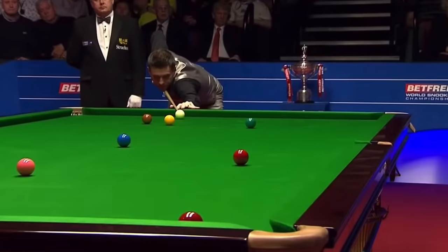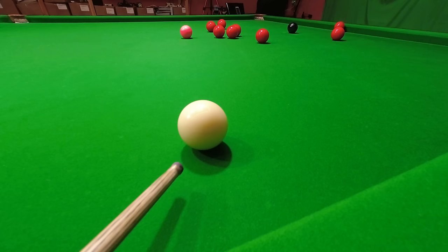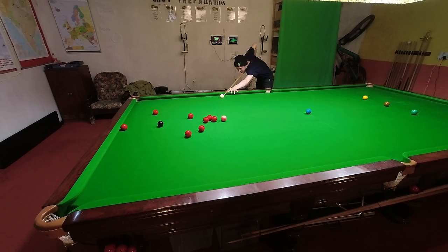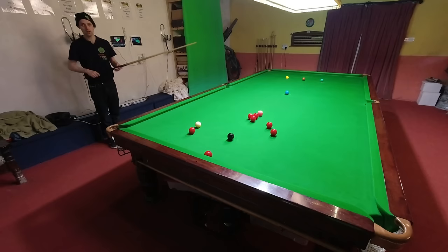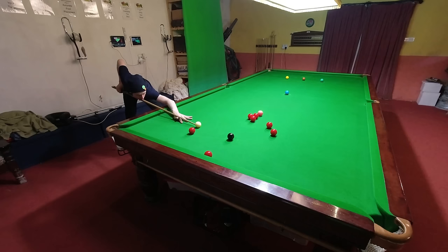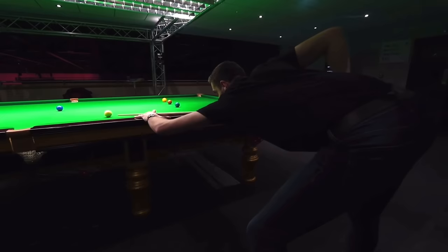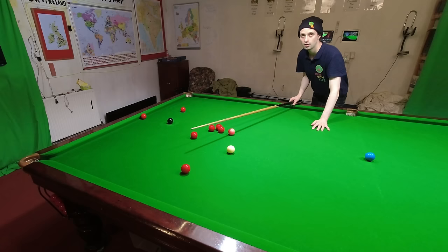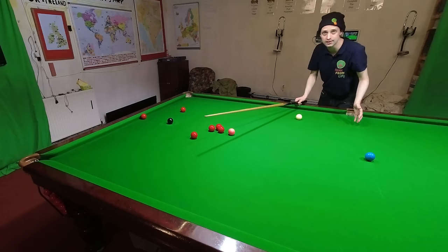Mark's ability to line the shot up incredibly accurately is part of the reason he's one of the best players in the world right now, and he's able to do this because of how well he uses the time he takes on the shot. Mark clearly uses this time to work out if he's striking the correct place on the object ball, and he doesn't actually play the shot until he's absolutely sure. Ideally, you want to be working out where you're aiming for on the object ball from back here and stay on this line all the way into the table. You really don't want to be changing your position when you're down on the shot.